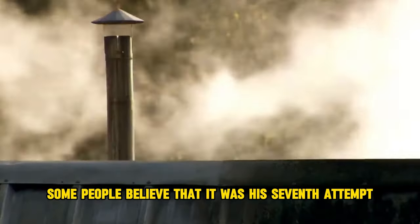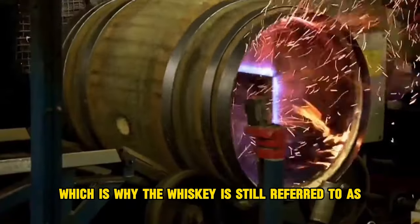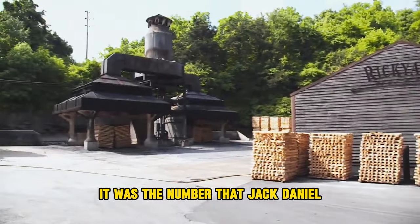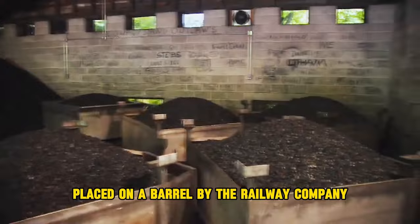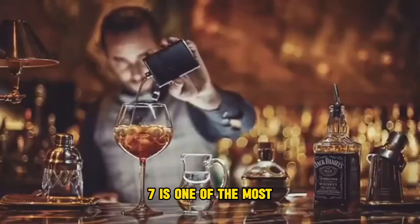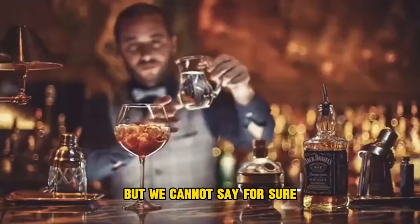Some people believe that it was his seventh attempt to find the ideal mash for the whiskey, which is why it is still referred to as Jack Daniel's Old No. Seven. Several people believe that it was the number Jack Daniel received from the government to register his distillery. Others believe seven could have been a tracking number placed on a barrel by the railway company. What we do know is that Jack Daniel's Old No. Seven is one of the most well-known whiskey bottlings in the world, though we cannot say for sure.